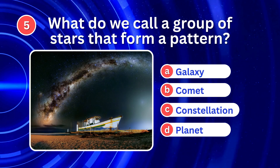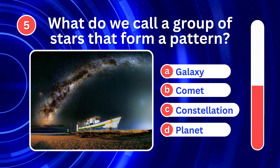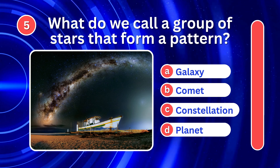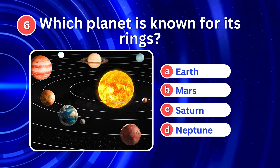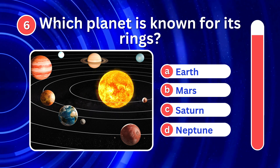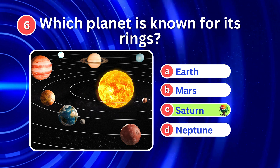What do we call a group of stars that form a pattern? It's C. Constellation. Which planet is known for its rings? It's C. Saturn.